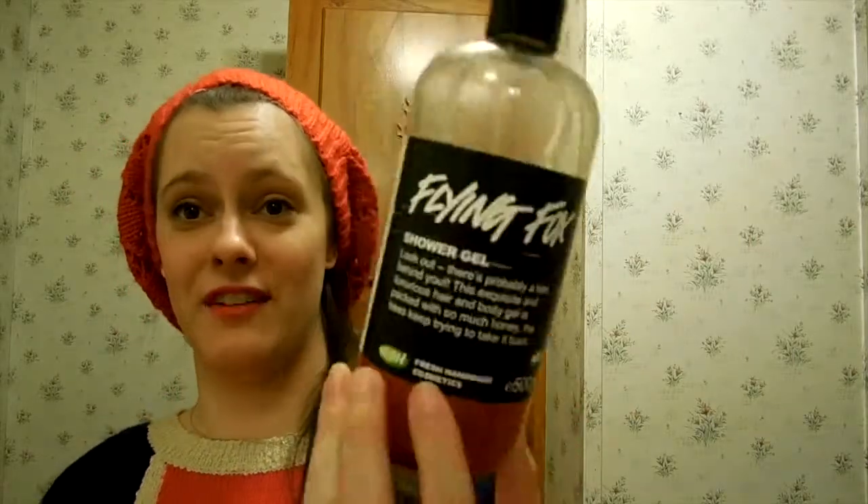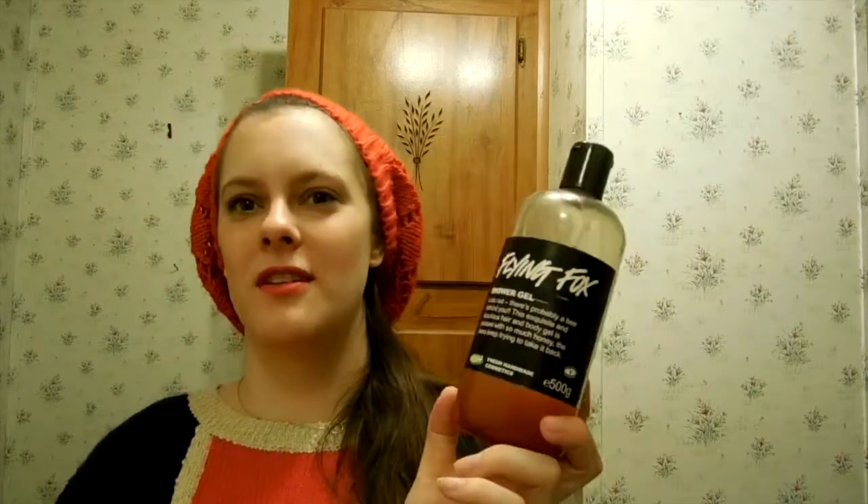Obviously we don't use this every day — he only uses it every once in a while. I can always tell. He uses it when we're just going to be at home, because that would just be silly, him going out in public smelling like a flower and honey.